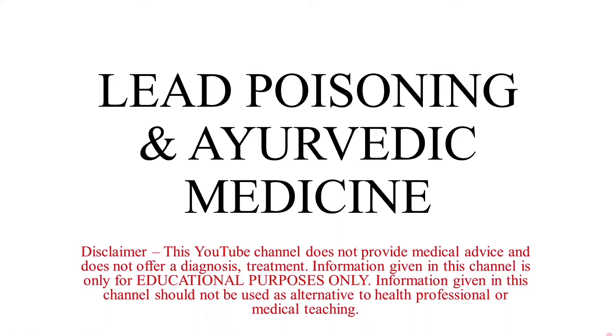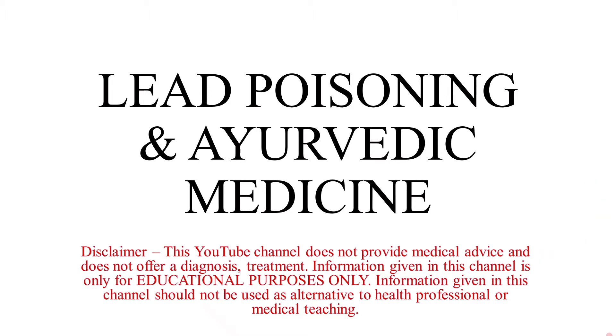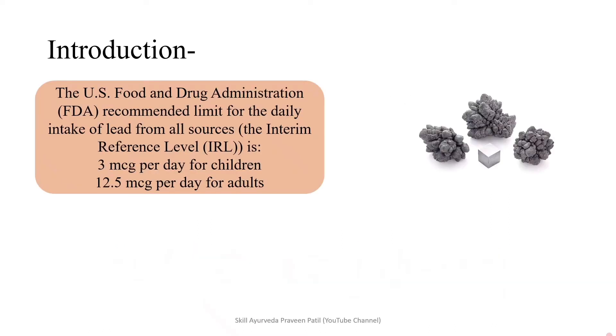Today we are going to deal with lead poisoning and Ayurvedic medicines. In this video we are going to look into what are the Ayurvedic medicines which have lead in them, and what are the signs and symptoms, presentation, diagnosis and treatment of lead poisoning.